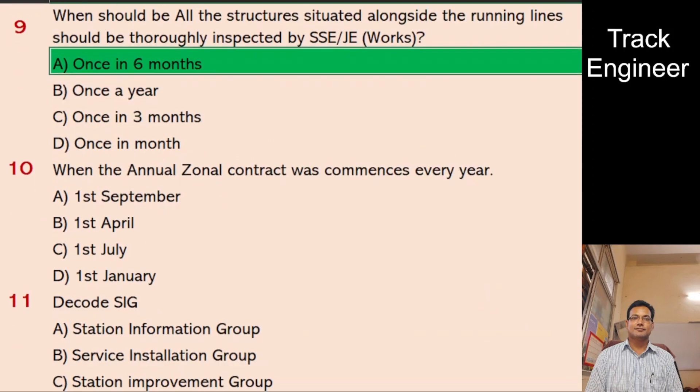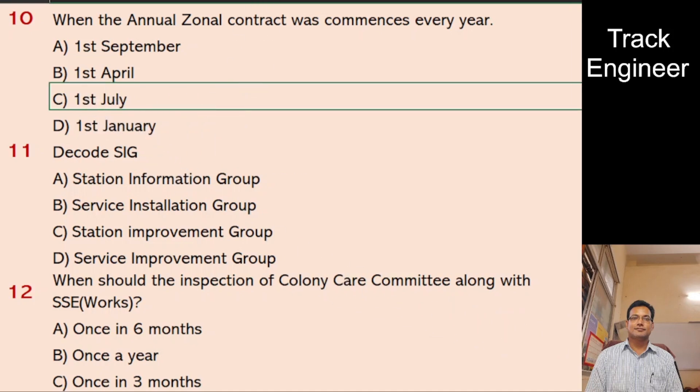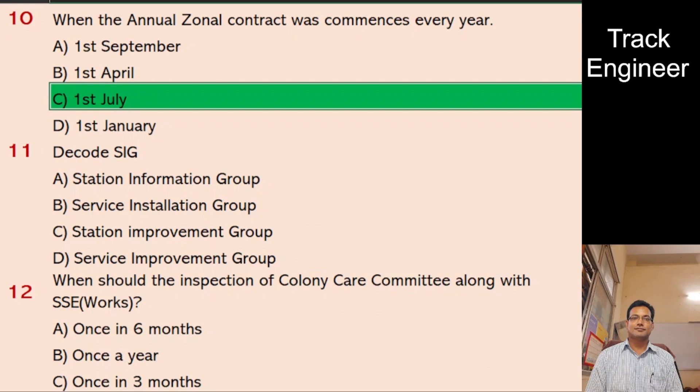Question 10: When does the annual zonal contract commence every year? A. 1st September, B. 1st April, C. 1st July, D. 1st January. And the right answer is 1st July.